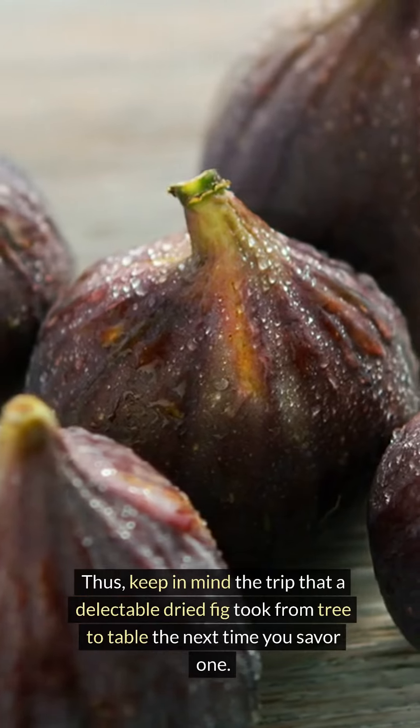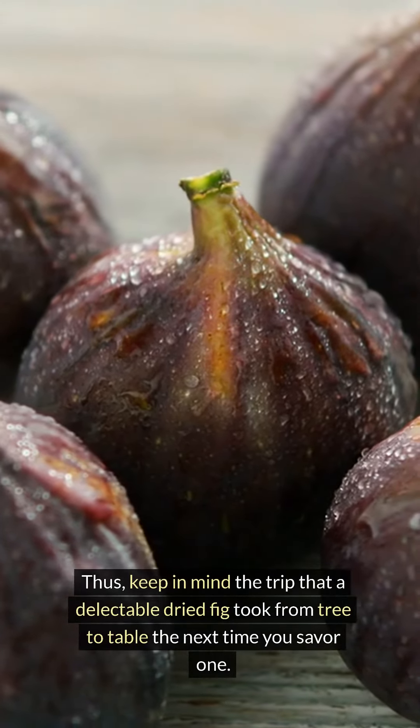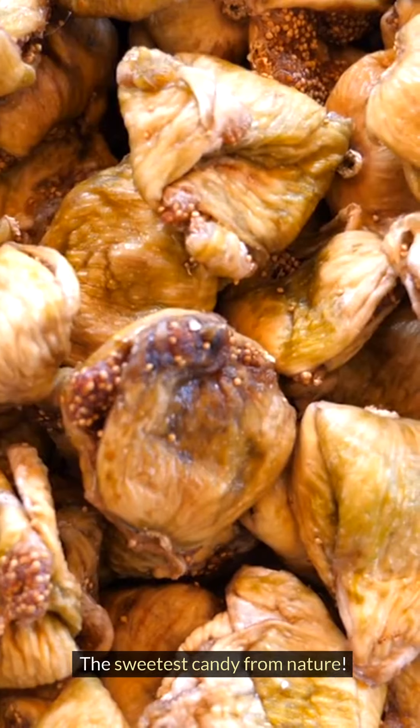Thus, keep in mind the trip that a delectable dried fig took from tree to table the next time you savor one — the sweetest candy from nature.